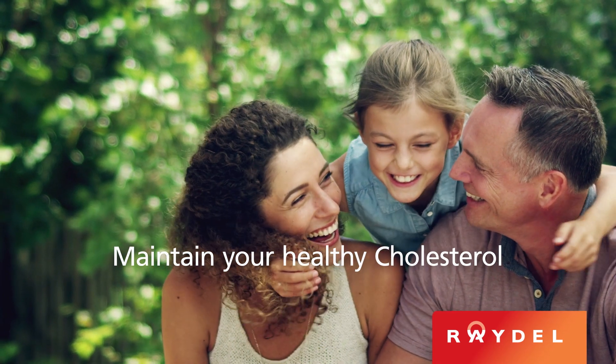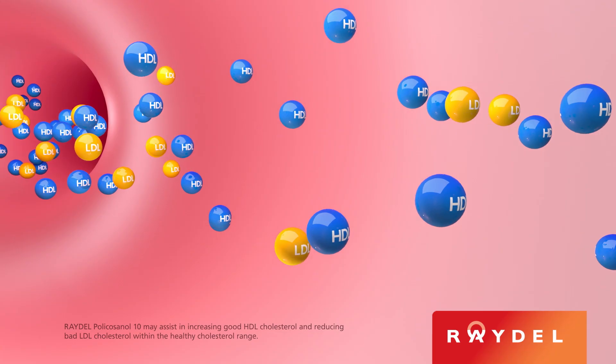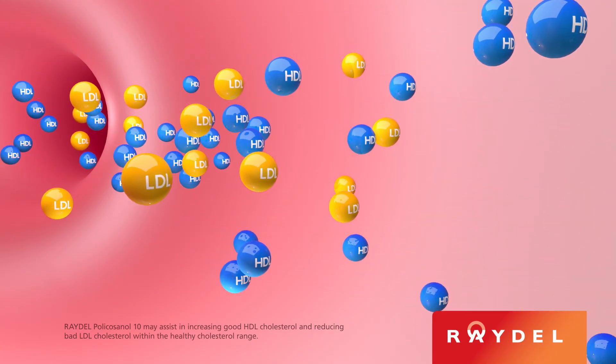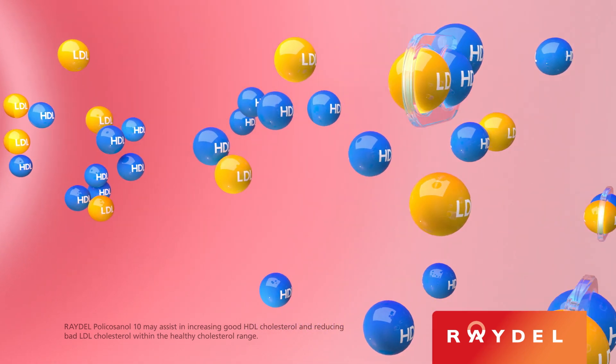Are you looking to maintain your healthy cholesterol? Think Raydel Polycosinol 10. It may help to increase your good HDL cholesterol, which can clear away any excess LDL cholesterol, keeping you healthy.